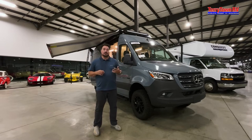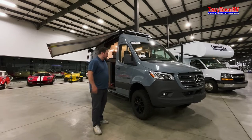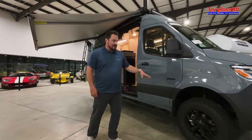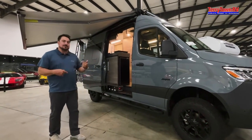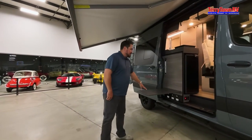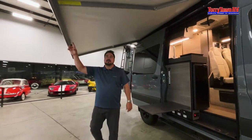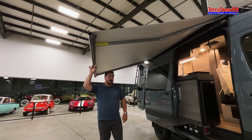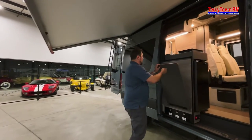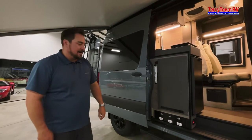Walking around back, you'll see blacked-out rims with aggressive off-road tires to complement the four-wheel drive. They include a really cool adjustable outside table and an armless awning that has a wind sensor — if the wind picks up it'll automatically retract. The table folds up easily and you've got your low-point drains in an easy-access area.